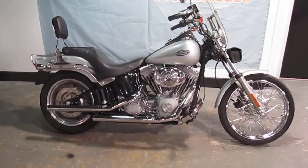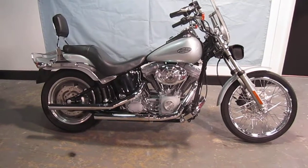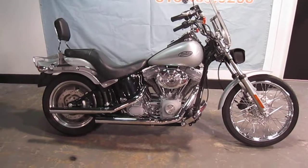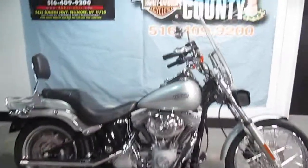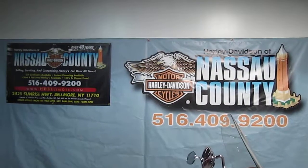Okay, if you'd like to purchase this motorcycle, please call our sales department at 516-409-9200. Refer to bike U842. Thanks, and have a great day.